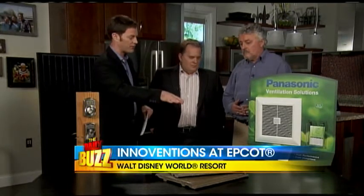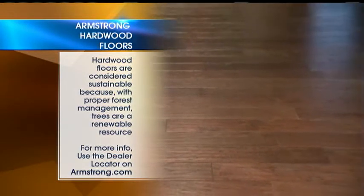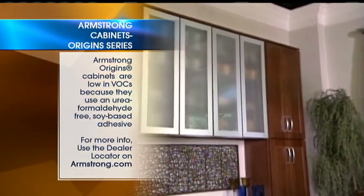For your family's health, we've got these Armstrong hardwood floors all throughout the Vision House, and Armstrong cabinets, their Origin series. They're derived from carefully managed renewable resources. The engineered hardwood uses half the wood of normal hardwood floors, and they're also low in VOCs. The cabinets use a soy-based adhesive, so it's good for the environment inside the home. And they look sharp and clean too.